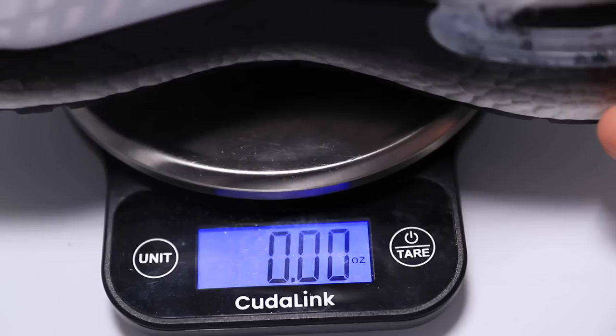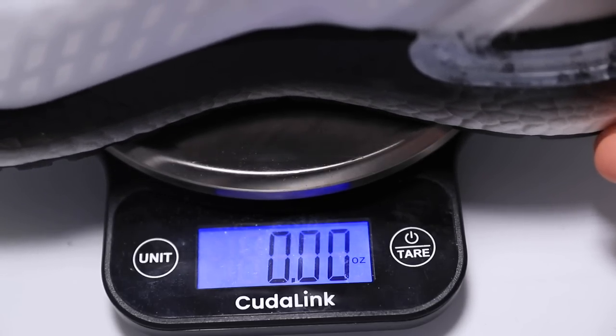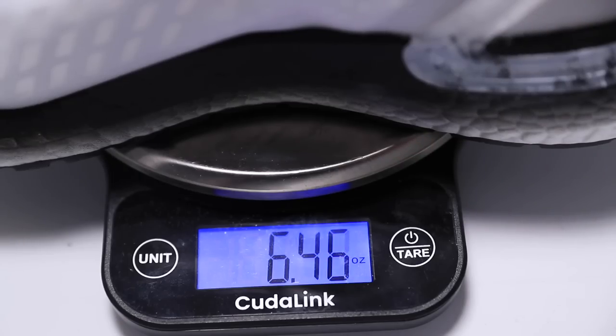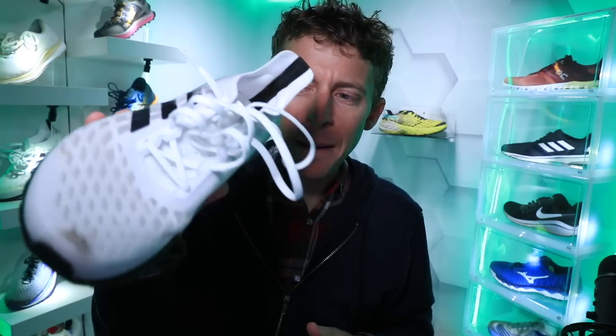On the scale for my size, you can see it there — a little heavier for a typical daily trainer. I'll get back to that weight in a minute. Moving on to that brand new upper on the Ultra Boost PB.